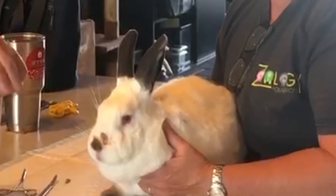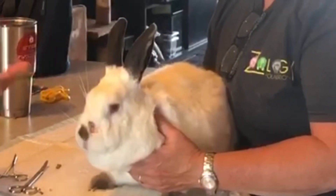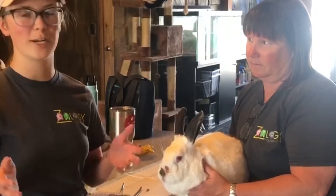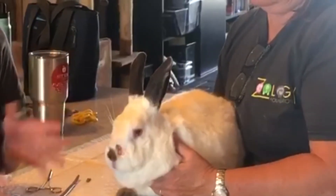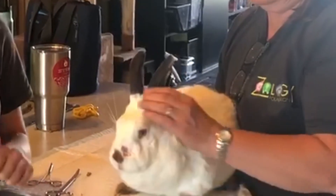Sometimes she'll keep her eyes closed and just sit in a singular place for a majority of the day if she's not feeling well. A happy rabbit should be moving around, eating, and doing regular rabbit things. So if we ever see her doing things like that, we can look into getting her more medications to make sure she's as comfortable as possible.